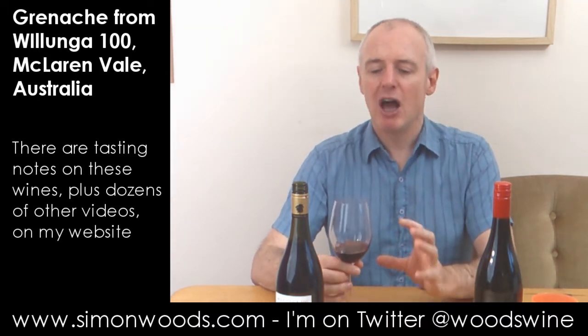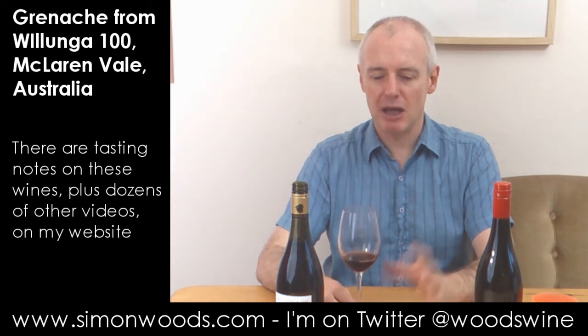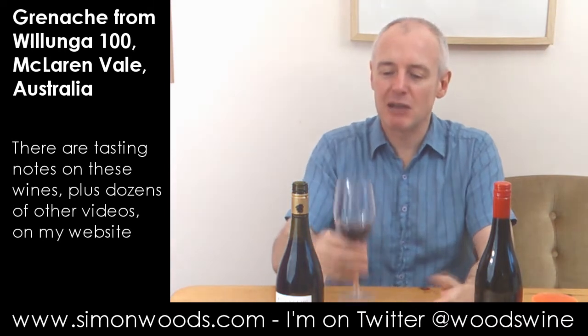It smells like there's a freshness about it. I don't think either of these has seen oak barrels, and so I think the idea is just buoyant, bouncy fruit. Let's see whether that's so.